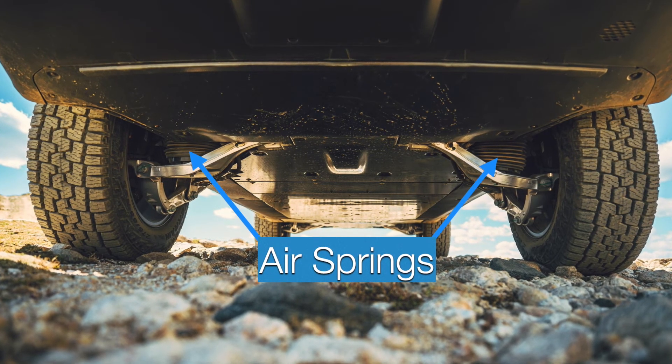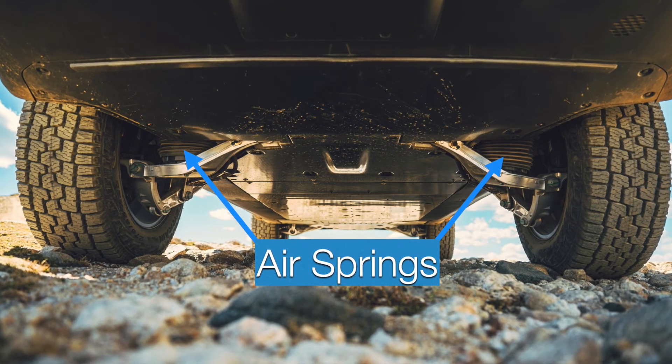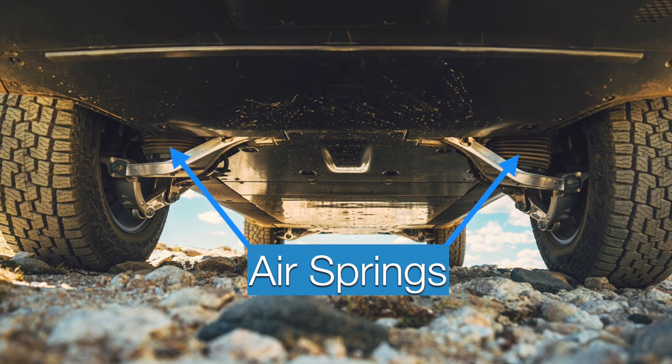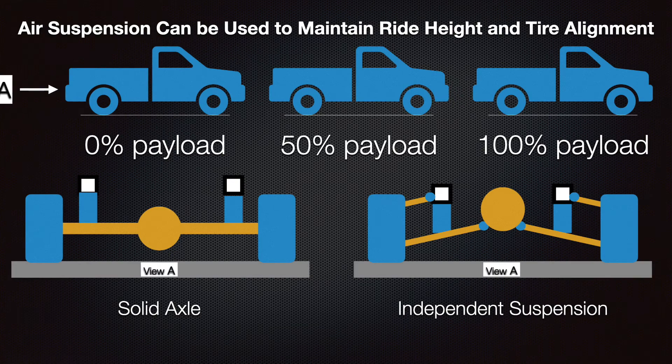You might recognize this graphic from earlier - this is the underside of the Rivian R1T truck, pointing out the air springs. They're using a pretty conventional independent rear suspension setup but utilizing air springs in place of coil springs. There's always an onboard compressor in these vehicles, so you're able to deflate or inflate those air springs to maintain a level truck and keep the independent suspension at the stock or unloaded ride height, ensuring the tire and wheel combination stays properly aligned as you travel down the road.